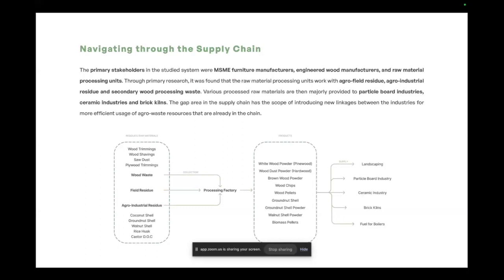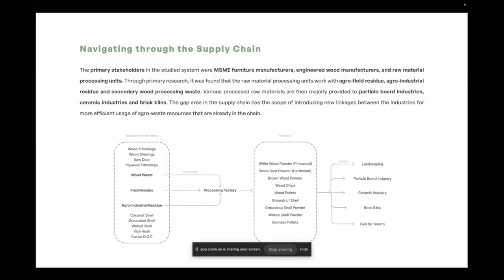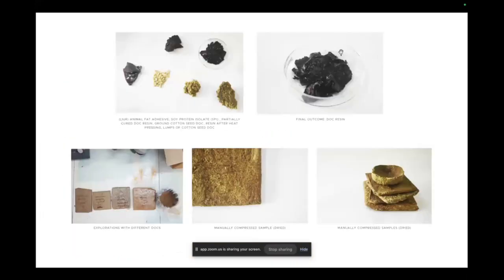The area of intervention lies in these raw material processing units, which work with various materials supplied to industries. The idea was to utilize material already present in the supply chain, as a mid-term solution achievable in two to three years. Using wood-based waste was ruled out due to its poor recovery chain. Material explorations were done, and the final outcome is a resin made from doc's — oil cakes — which are already used in the supply chain but for less efficient functions than their potential as a raw material.